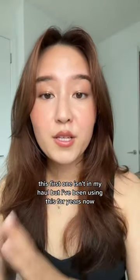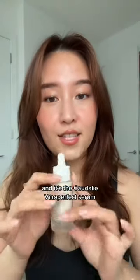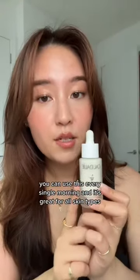This first one isn't in my haul but I've been using it for years now. It's significantly more affordable in France — it's the Caudalie Vinoperfect serum. It's worth every penny; you can use it every single morning and it's great for all skin types, even sensitive skin.